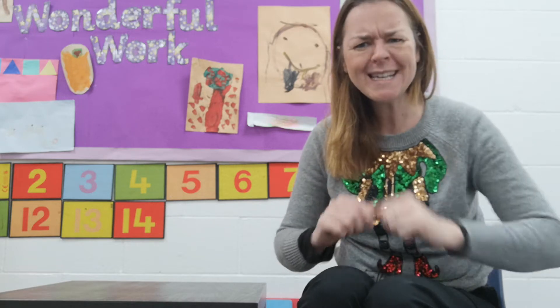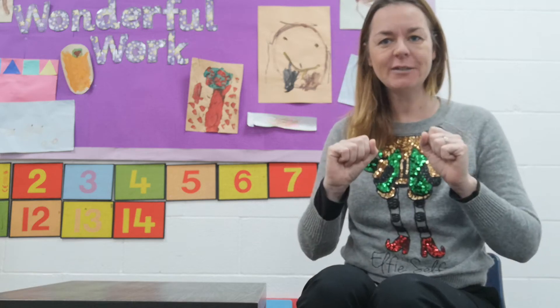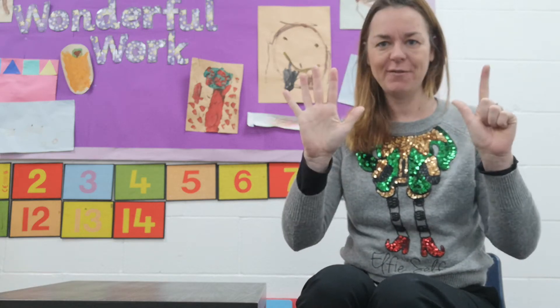I hope that you're all okay. What day is it today? Should we sing our Days of the Week song? How many fingers do we need? Seven fingers.